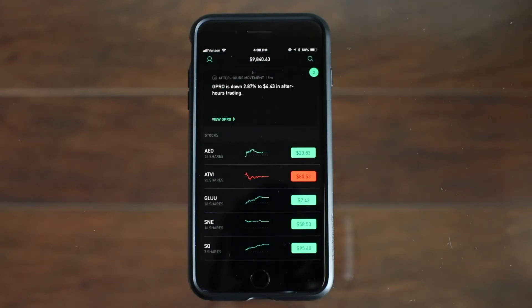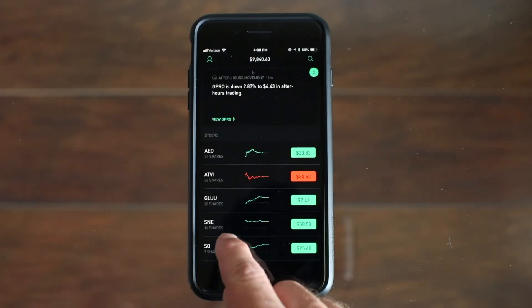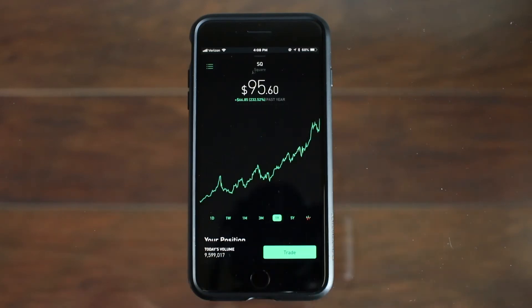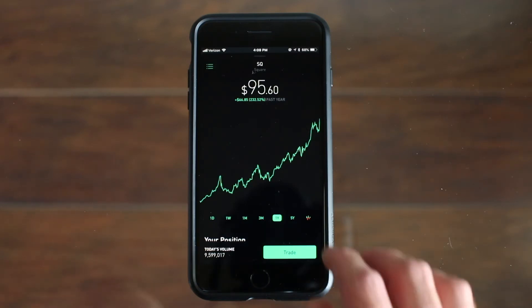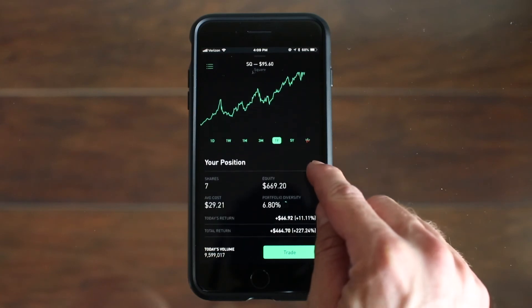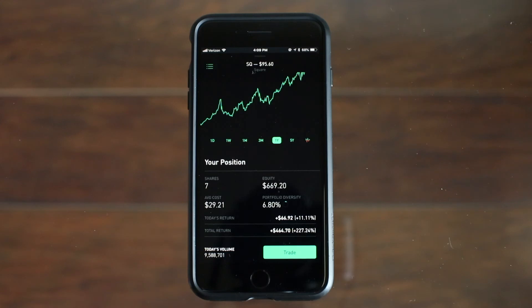The last stock I'm going to show you guys you've probably heard about, and I wish I would have bought more shares when I did — this stock is Square. Square just had a super huge day in the stock market and went up over 10% in one day. Clicking on this past year it's up $66.85 a share, which is crazy — it's up over 200%. As you can see I only have 7 shares at about $29 a share but I've made an awesome return of $464.70.